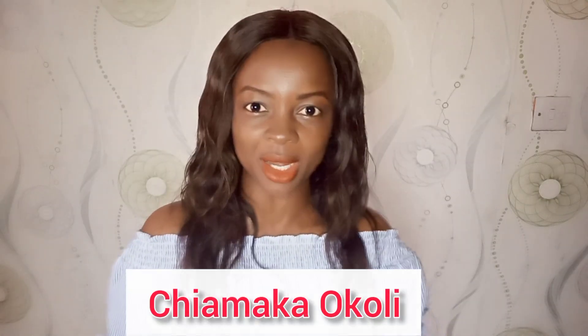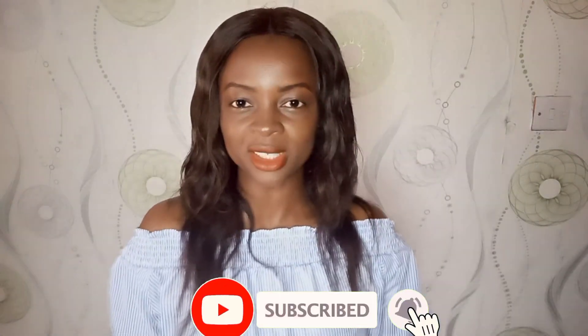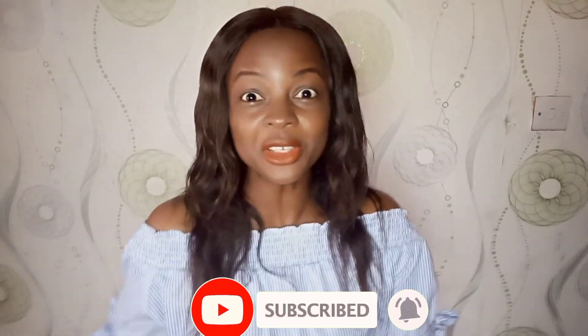Now before I show you this website and how to get started immediately — if this is your first time here, my name is Chamaka. On this channel, I talk about how to make money both online and offline. If this sounds like something you're interested in, please join the family by subscribing. Hit the red subscribe button and the bell icon beside it so you get notified each time I publish amazing videos like this. With that said, let's dive in.